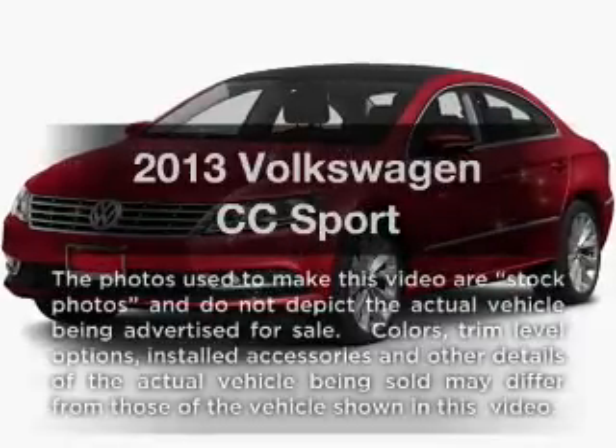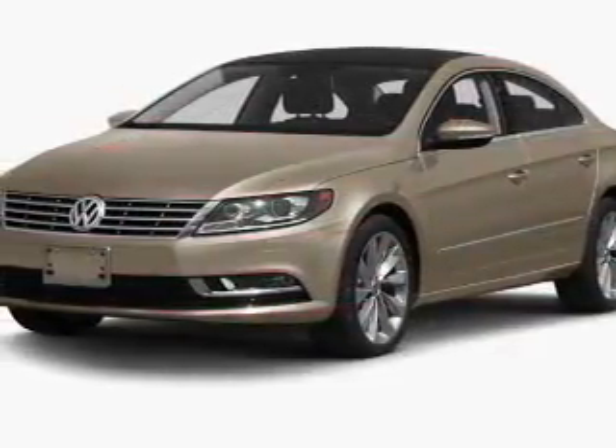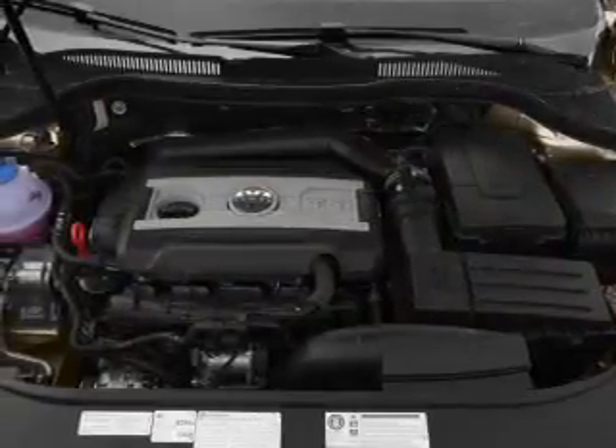Check out this 2013 Volkswagen CC. Travel the roads in style and comfort in this great vehicle. With an efficient four-cylinder engine, the powertrain includes front wheel drive, driven by a six-speed automatic transmission.